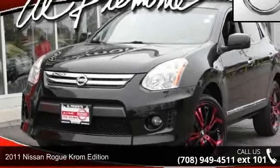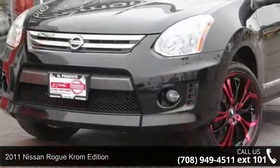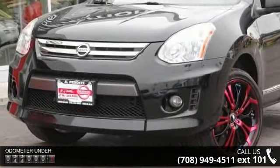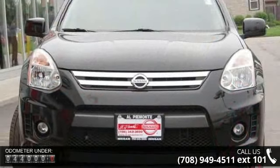Arrive in style with this 2011 Nissan Rogue. This may be the set of wheels you've been looking for. This vehicle comes with a reliable 4-cylinder engine, connected to a smooth shifting automatic transmission.